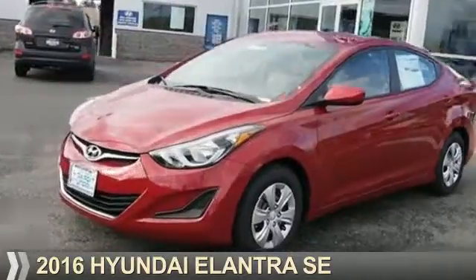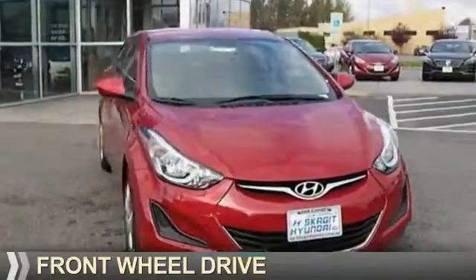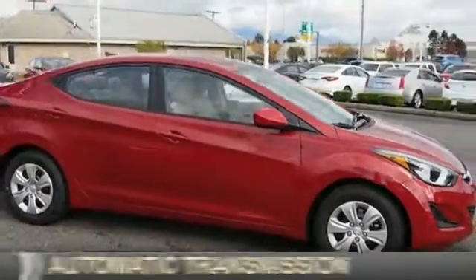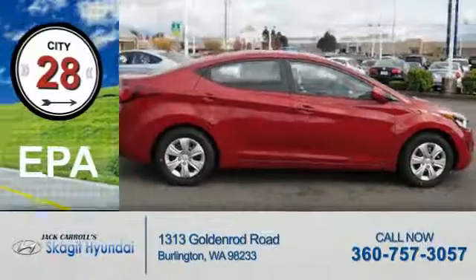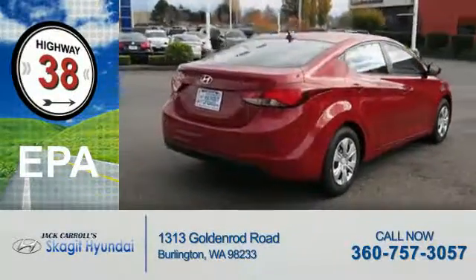Presenting the 2016 Hyundai Elantra. It's powered by front-wheel drive, a 1.8-liter four-cylinder engine, and an automatic transmission. Great fuel efficiency saves you money by requiring fewer trips to the gas station.